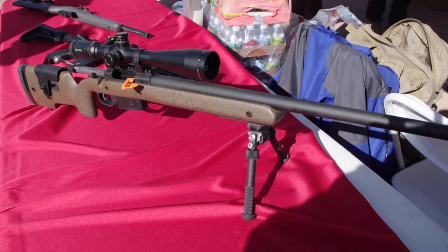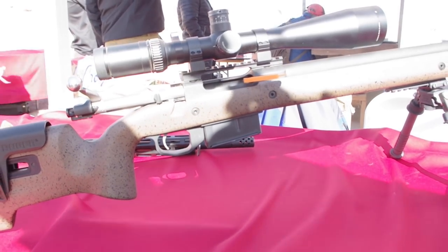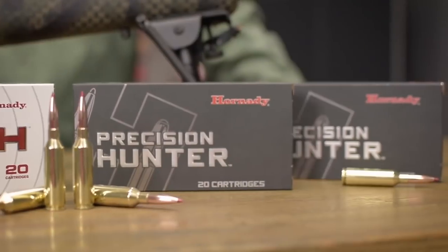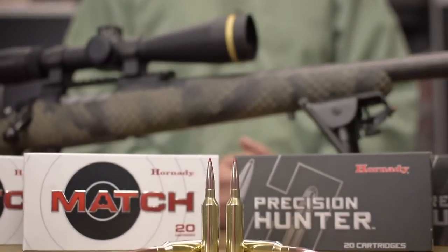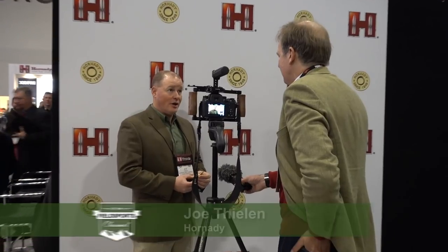Ruger has brought out a rifle in that calibre too, and Browning is going to have some rifles in 6.5 PRC — I'm sure there will be some others come online. It's kind of taken off in popularity lately, especially in the hunting areas, and you can build it in a shorter, lighter weight rifle, so it really gives you the best of both worlds.